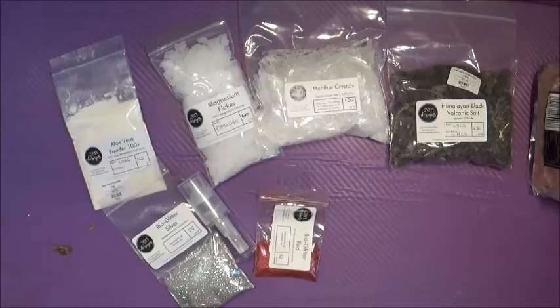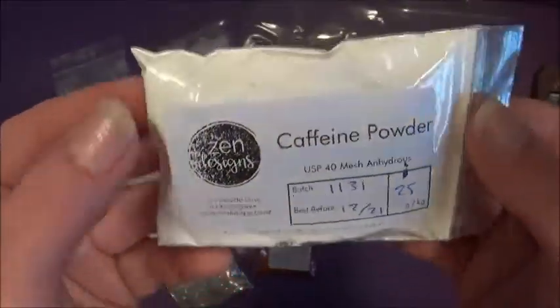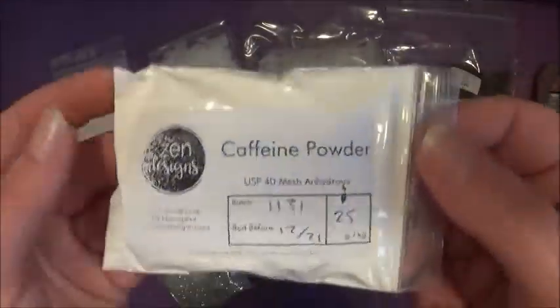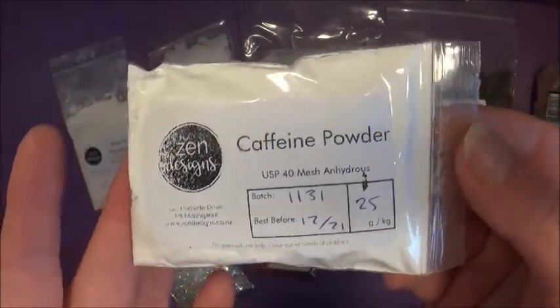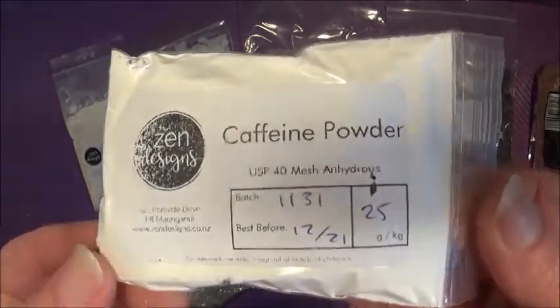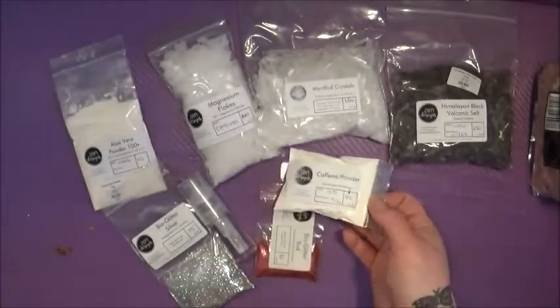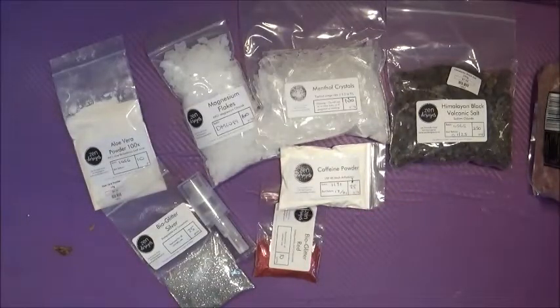Now here's a very interesting product — caffeine powder. I saw this many years ago when Teach made a soap with it and I've never been able to get some, so I was really excited. It's just a plain white powder, nothing too unique looking. I'm not going to open it right now because I'm worried it'll go everywhere, but it would be really nice in an eye cream. It would also be great to make coffee soap, which is how I saw Teach using it. That's my caffeine powder.